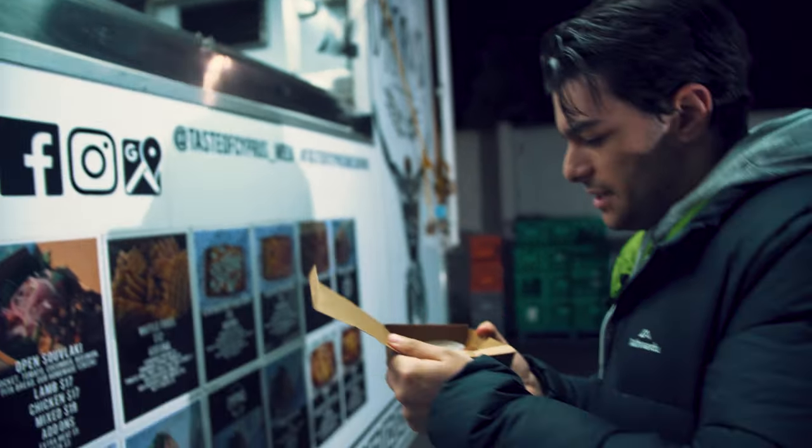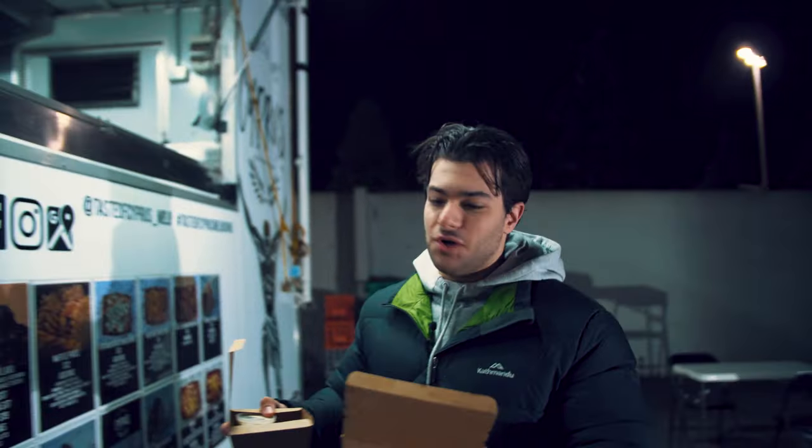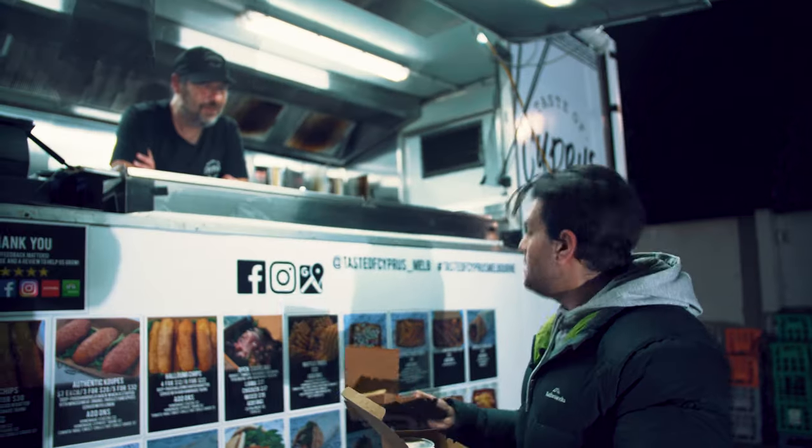I'd try all three of them if that's possible. Wow, look at that. Saganaki chips. Beautiful. Thank you very much. I'm gonna go try these and I'll be back for the Souvlaki.